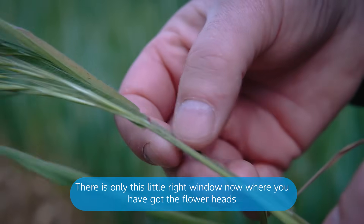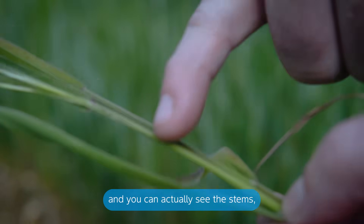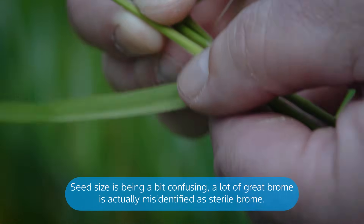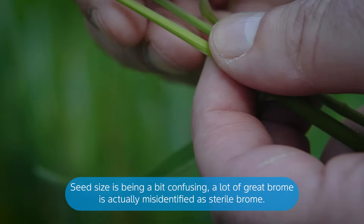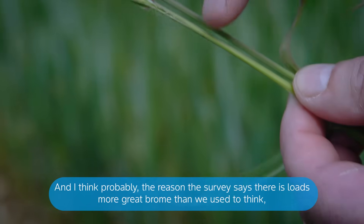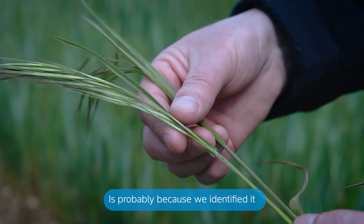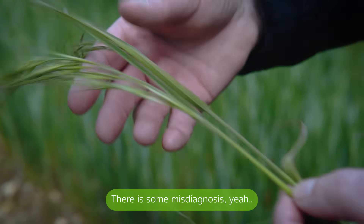There's only this little window right now where you've got the flower heads and they've not dried out and you can actually see the stems. Seed size is a bit confusing. A lot of grape brome is actually misidentified as sterile brome, and I think probably the reason surveys show there's loads more grape brome around than we used to think is actually because we've now identified it correctly.